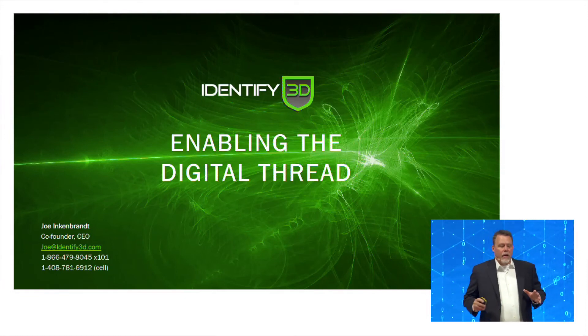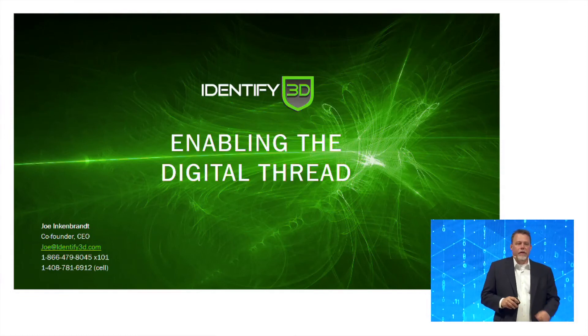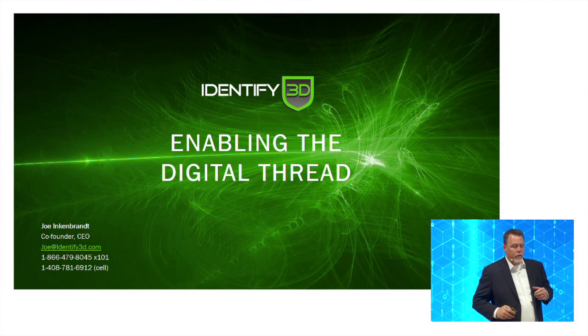My name is Joe Inkebrandt. I'm the CEO and co-founder of Identify3D, and I'm here to talk to you a little bit about what we're working on.